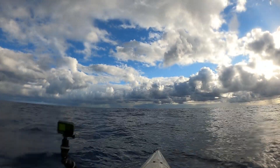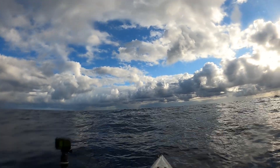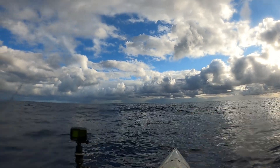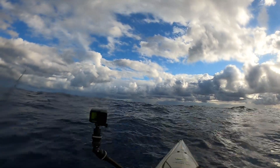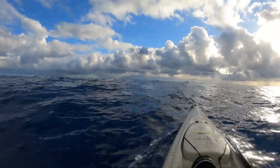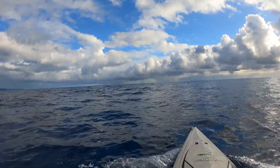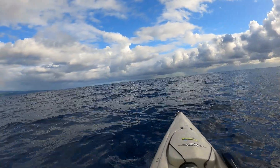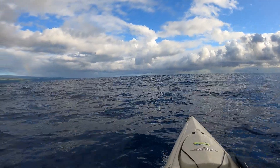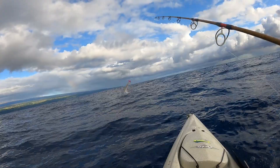Nice bird pile right up ahead. It's definitely not going to show up on camera but they're pretty much right where I got to go anyway, so hopefully we see some action around it. We're catching up with these birds — pretty helpful direction if I do have a popper on. There he goes left.